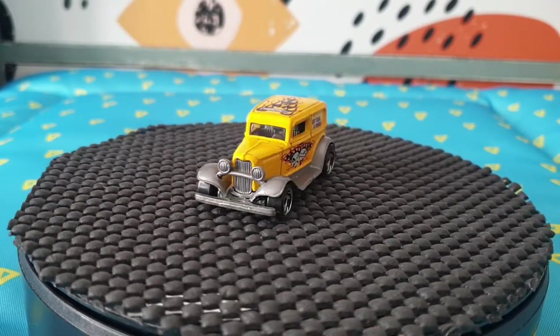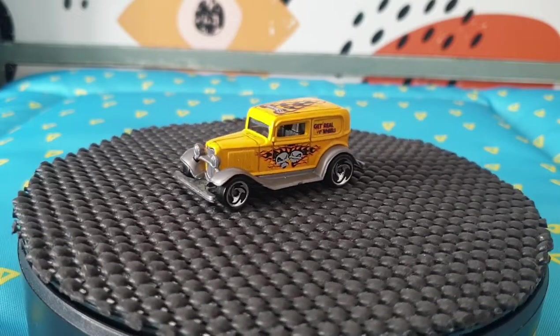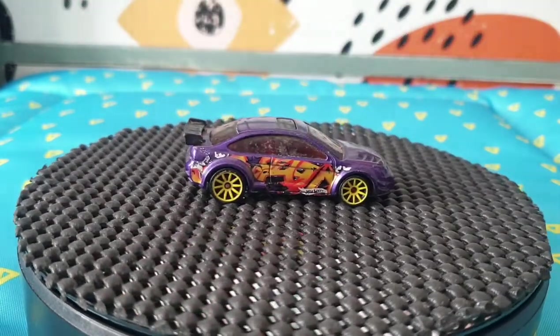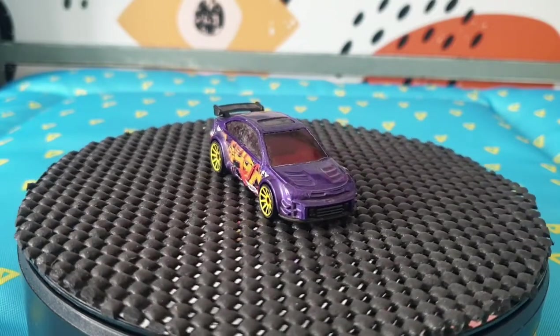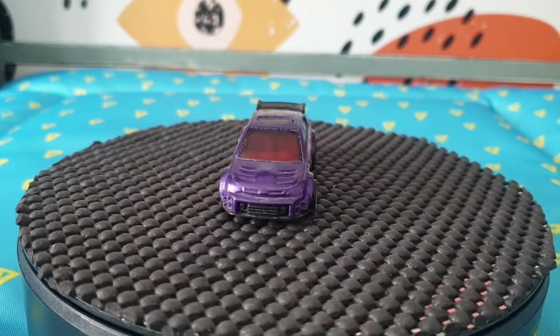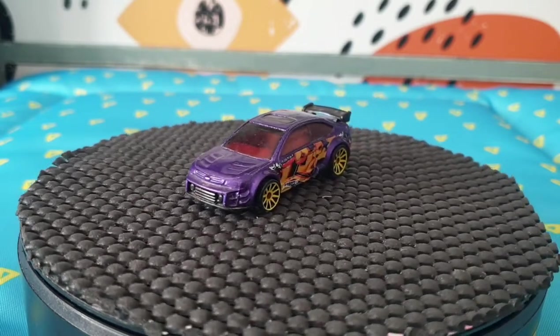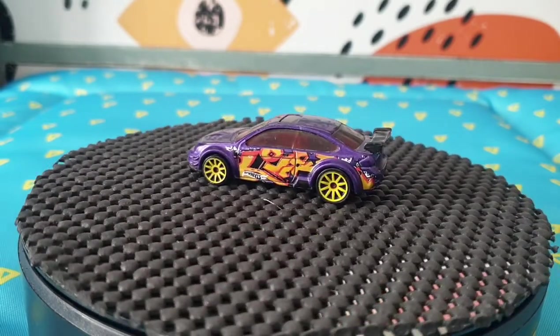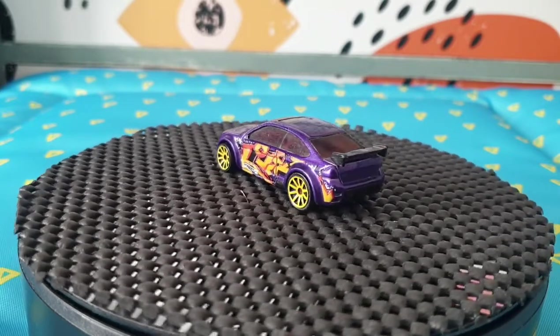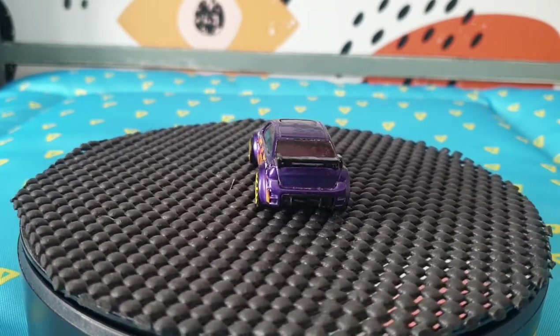This one I haven't cleaned — it's going to have to go through a bit of cleaning — but this is a 2008 Ford Focus from Graffiti Rides Five Packs — it came out of a five-pack and that's from 2015.